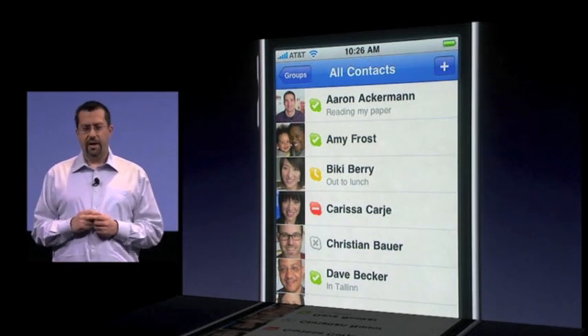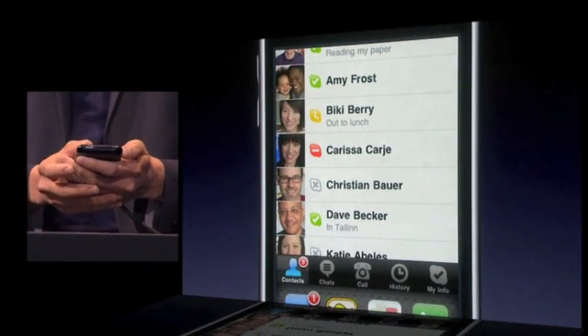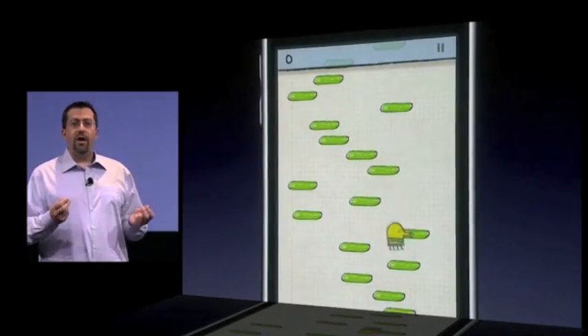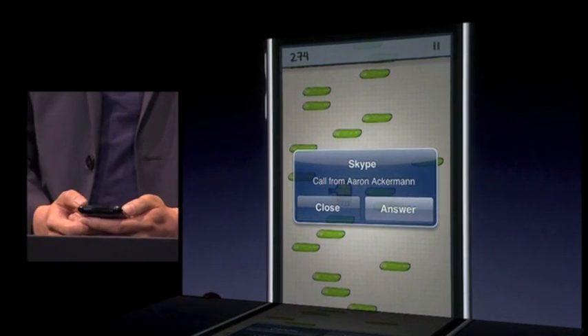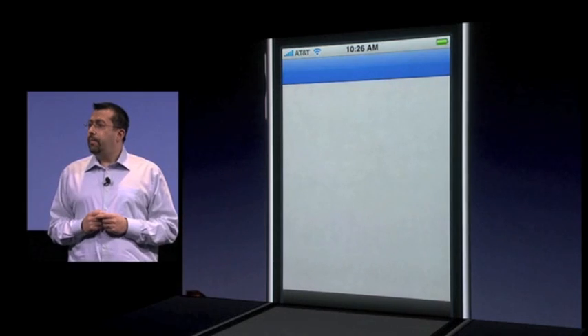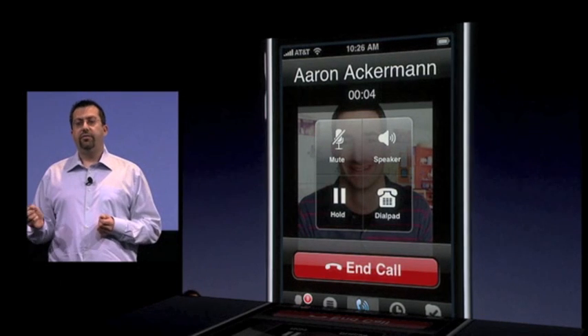Let's say I want to go to one of my favorite games. I just double click the home button, bring up the multitasking UI, and go straight to it. Now, even though I'm in another application, I still look online to my Skype contacts because the OS is maintaining a network connection between my iPhone and the Skype cloud. Oh look, Aaron's calling. Even in another app, if someone tries to call me, I receive a notification and I can answer it with just one tap.